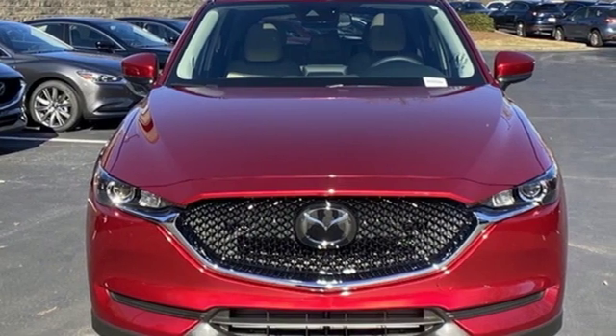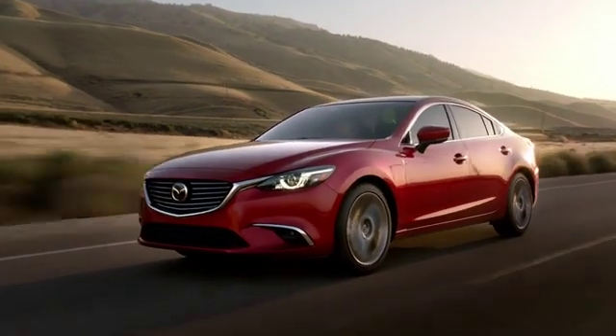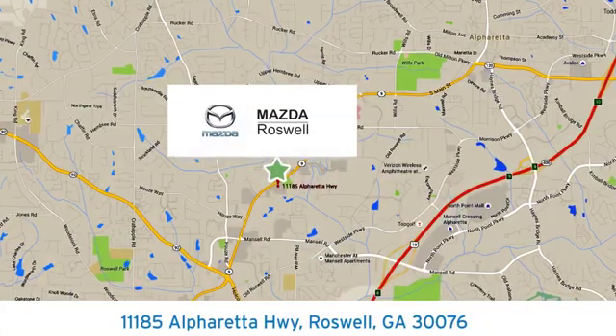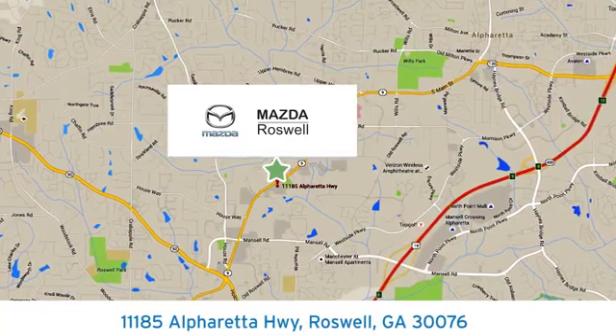Experience it today. For your cure for the common commute, visit today. We're conveniently located at 11185 Alpharada Highway in Roswell, Georgia.